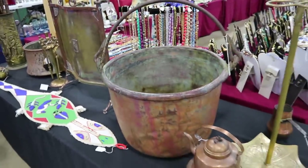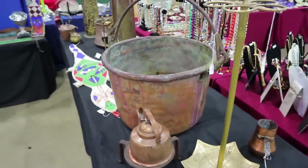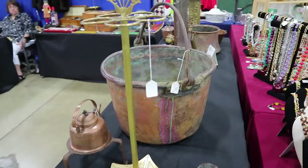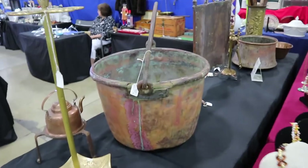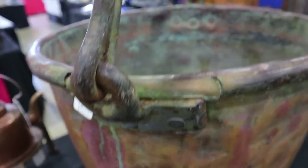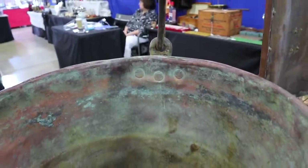Also in copper is this big rendering kettle — that is quite a large one. We see them in cast iron a lot more than in copper because a lot of copper was scrapped during the war drives. This one is from sometime in the early to mid-19th century — you can tell because a lot of this is handwork. These rivets and the way they're made are not exactly perfectly uniform, so this is fairly early.